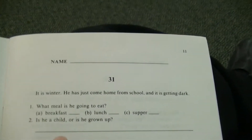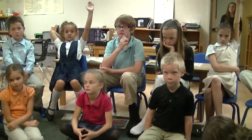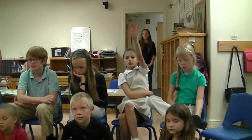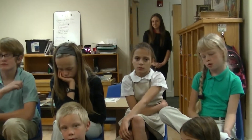Here's our last question. Is he a child, or is he grown up? Is he a child? Demi, why would you think that? Smart students.